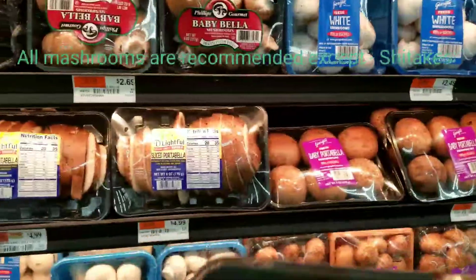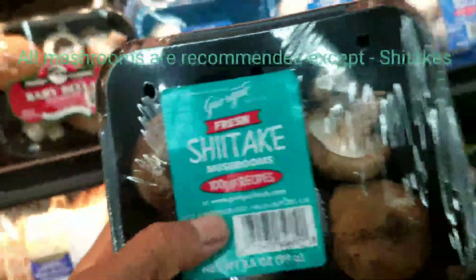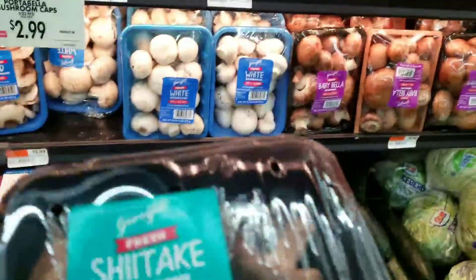Mushrooms! I'll have some mushrooms too. Mushrooms are like my meat, so definitely I'll take some mushrooms.